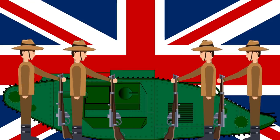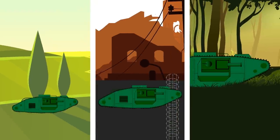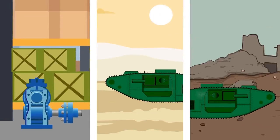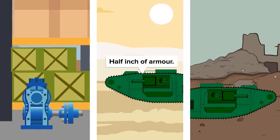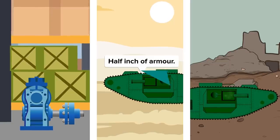Tanks were first deployed by the British Army against the Germans in World War I. A tank was able to traverse no man's land, crossing fields of barbed wire and crushing enemy trenches in the process. The first tanks were powered by tractor engines and had a half inch of armor, equipped with machine guns and cannons and could cause considerable damage to the enemy.